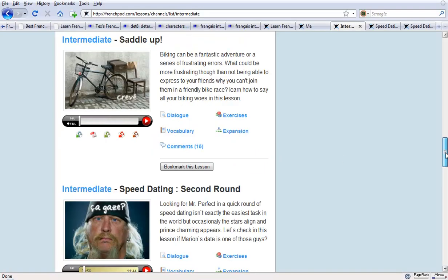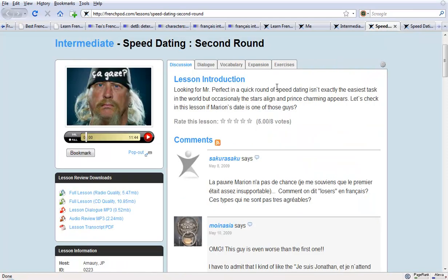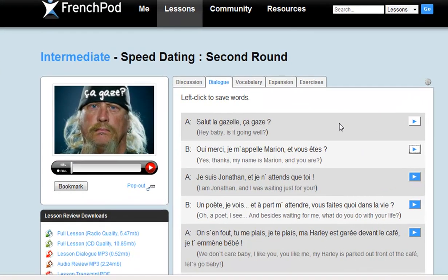They're always laughing and having a good time and it kind of helps you to enjoy the learning experience too. We've got a lesson here where you listen to a conversation and then you can have a look at the transcript. There are accompanying exercises and expansion links. There's always the possibility to talk to people about what you've been learning in a forum. Fantastic service. The majority of it is free, but there's also a subscription option if you want to go ahead and really get the full package.